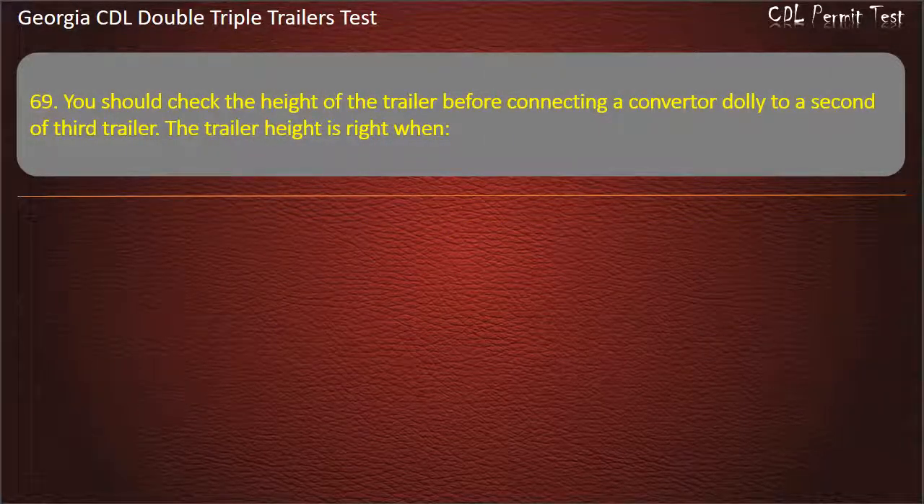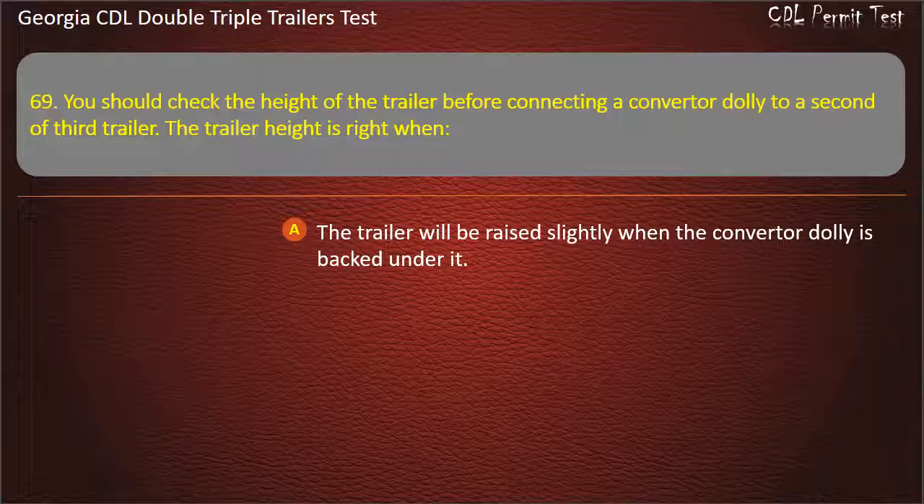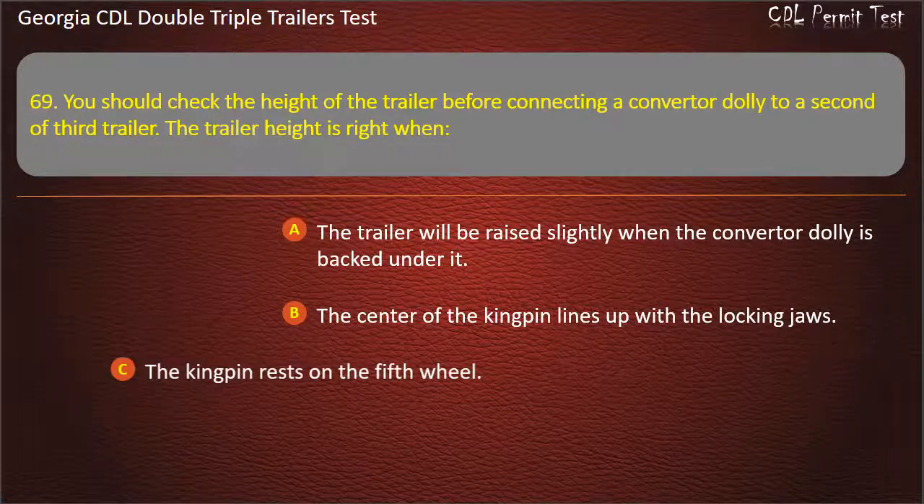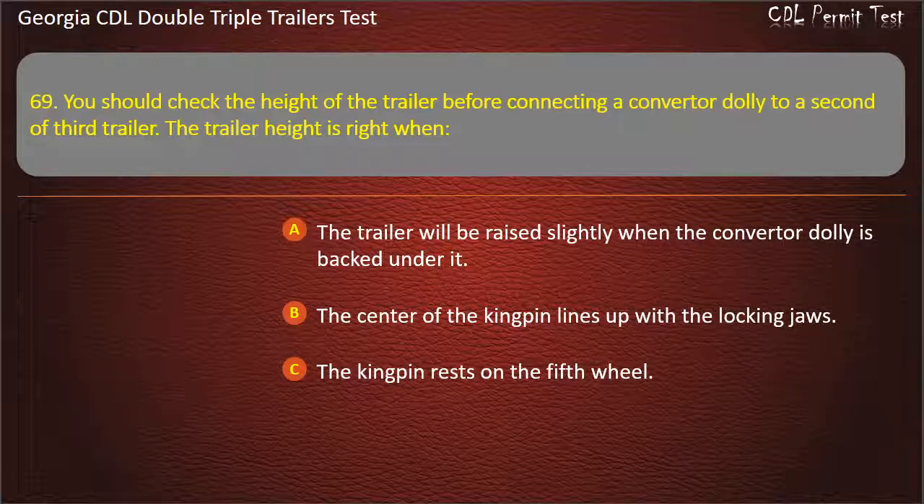Question 69: You should check the height of the trailer before connecting a converter dolly to a second or third trailer. The trailer height is right when? Options: The trailer will be raised slightly when the converter dolly is backed under it. The center of the kingpin lines up with the locking jaws. The kingpin rests on the fifth wheel. Answer: The trailer will be raised slightly when the converter dolly is backed under it.